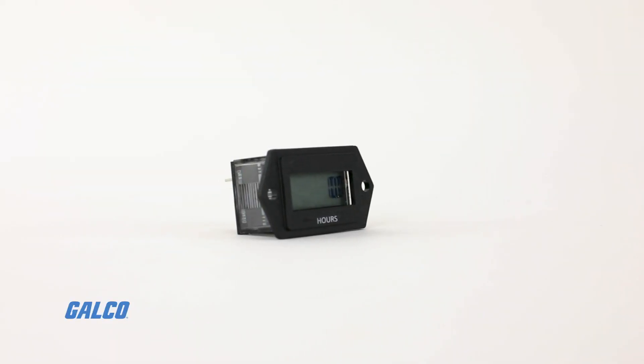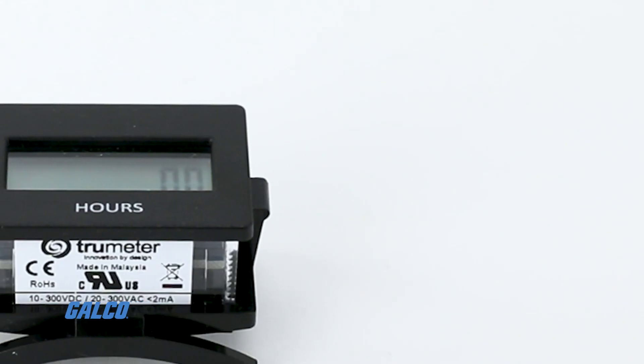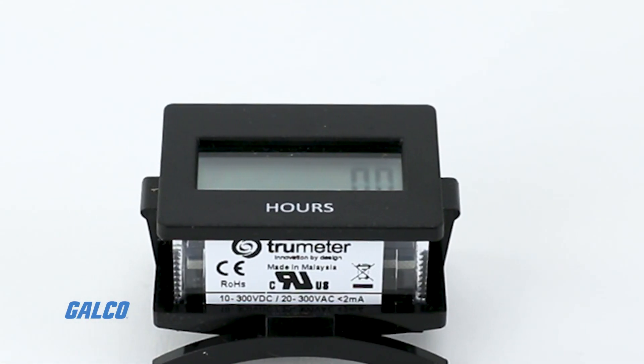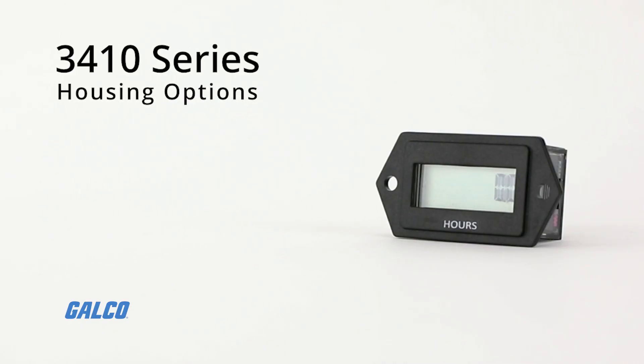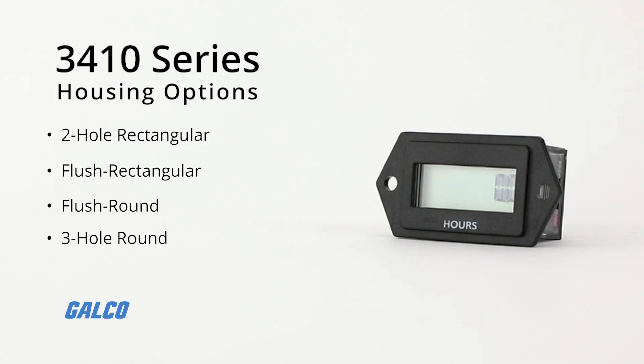With a polarized always-on lens display, these hour meters guarantee high visibility in any outdoor environment, and come in the following housing options: 2-hole rectangular, flush rectangular, flush round, 3-hole round, and rectangular snap-in.